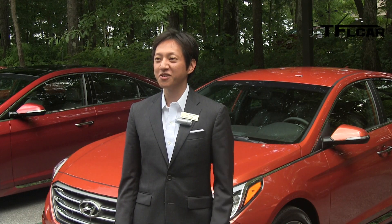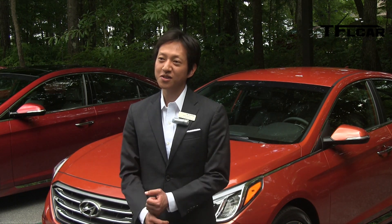It's the 7th generation Sonata, so we're very excited to have it here, and it's all new for the 2015 model year.